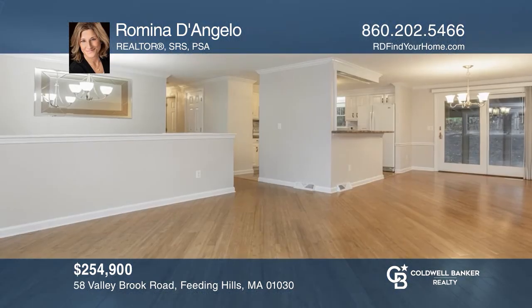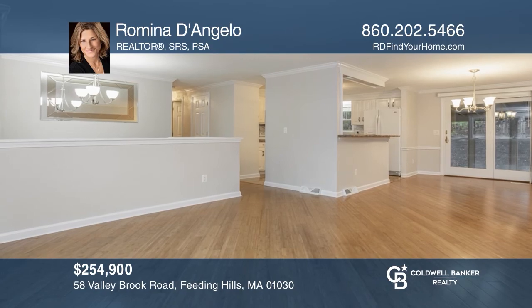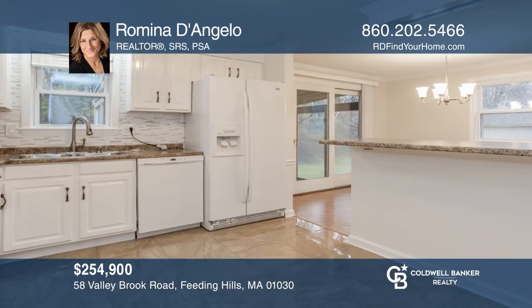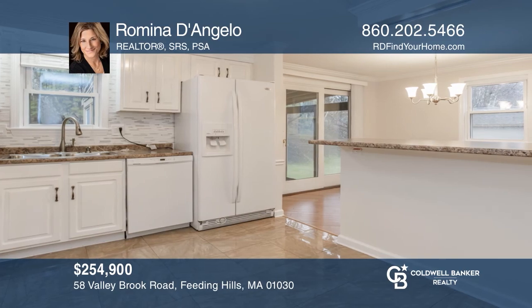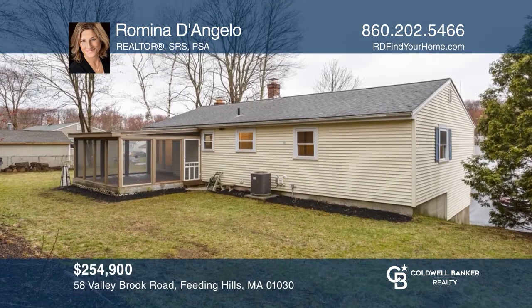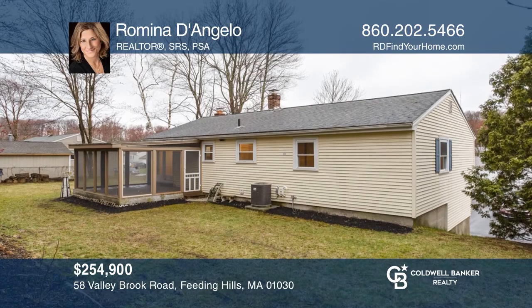This three-bedroom, one-bath split level is located in desirable Feeding Hills. Entertain in the open floor plan, offering a living and dining room combo with sliders to the screened-in porch, an updated kitchen with a breakfast bar, and a partially finished lower level with space for a family room or home office. Enjoy a newer washer and dryer, one car garage, and more. Plan a tour with Romina D'Angelo today.